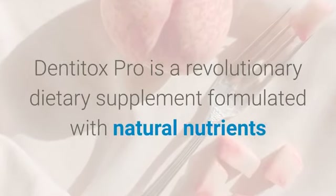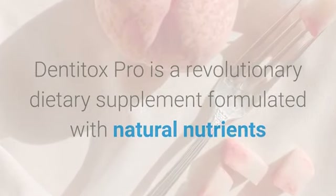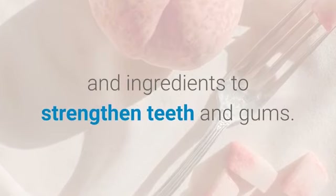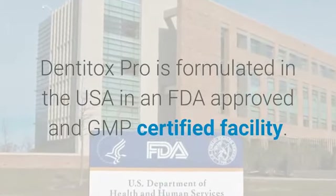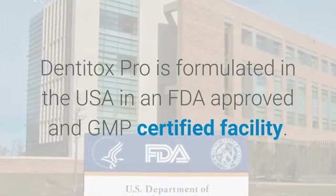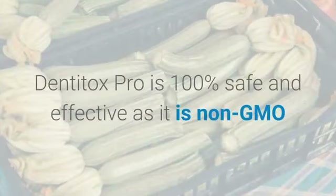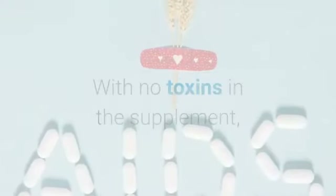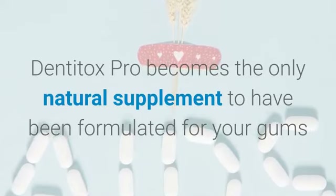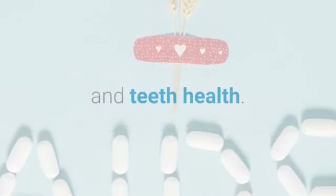Dentitox Pro is a revolutionary dietary supplement formulated with natural nutrients and ingredients to strengthen teeth and gums. It is formulated in the USA in an FDA approved and GMP certified facility. Dentitox Pro is 100% safe and effective as it is non-GMO, with no toxins in the supplement, making it the only natural supplement formulated for your gums and teeth health.